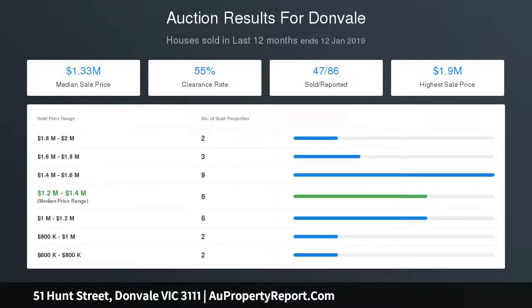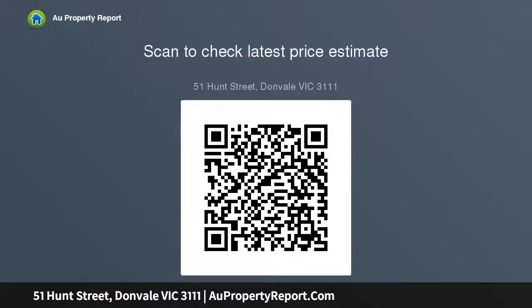Comprising three spacious light-filled bedrooms, master with modern en-suite and a pristine fully tiled family bathroom featuring indulgent spa bath and separate WC. Boasting a variety of entertainment areas with the upper level hosting a covered deck balcony leading out from the family, the lower level enjoys...